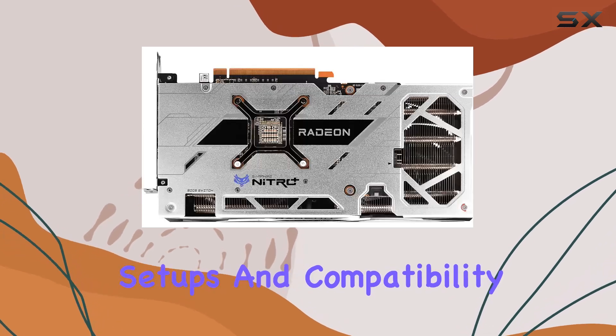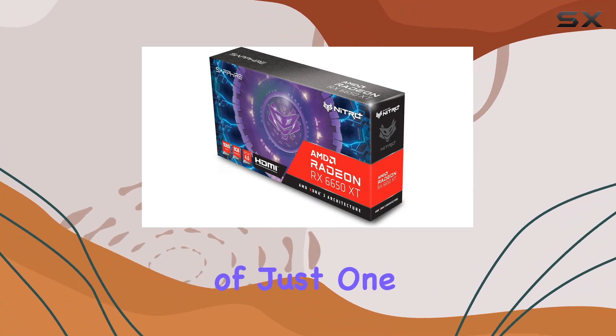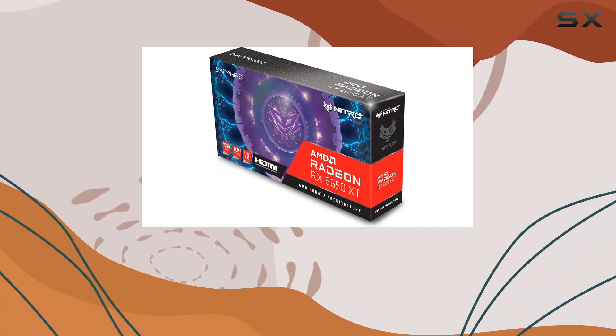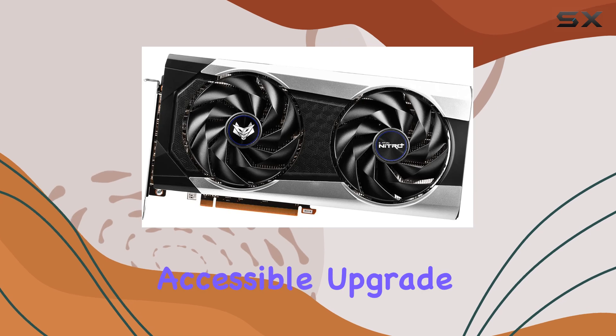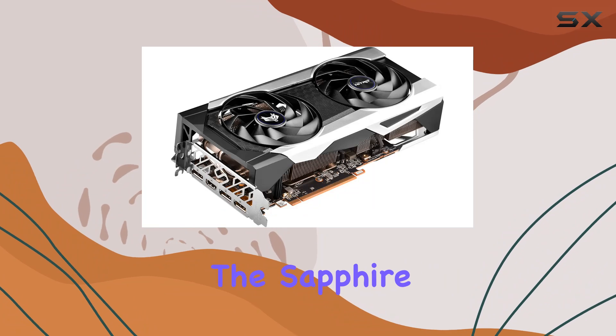Connectivity options include DisplayPort and HDMI interfaces, providing flexibility for multi-monitor setups and compatibility with various display devices. With an external power requirement of just one 8-pin connector, installation is straightforward, making it an accessible upgrade for gamers looking to elevate their experience.